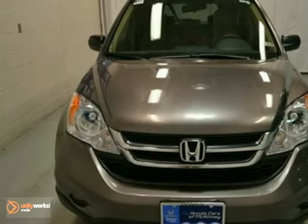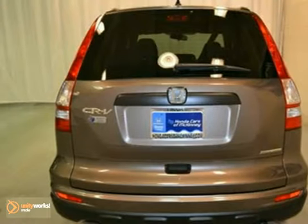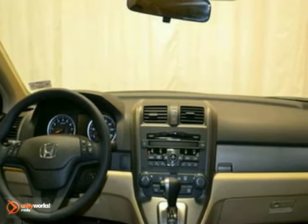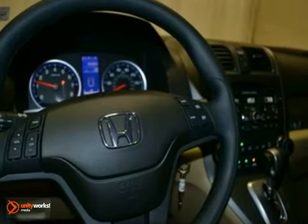This 2011 Honda CR-V SE is equipped with a 5-speed automatic transmission and it comes in an urban, titanium, metallic exterior with an ivory cloth interior and it's offered with a full factory warranty. Plus, you'll get dynamic stability control, CD player, and steering wheel controls.